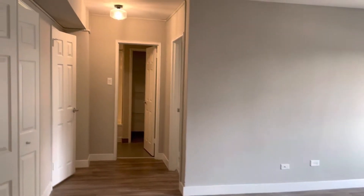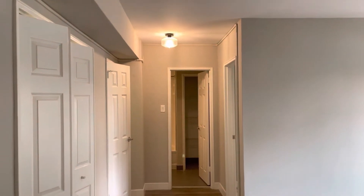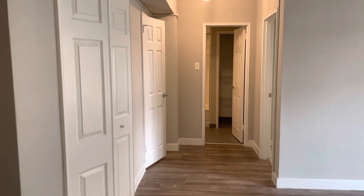Coming back into the main room, you have a hallway there with tons of closets, the bathroom at the end, and then your bedroom. And just here is the entrance that we came in through.